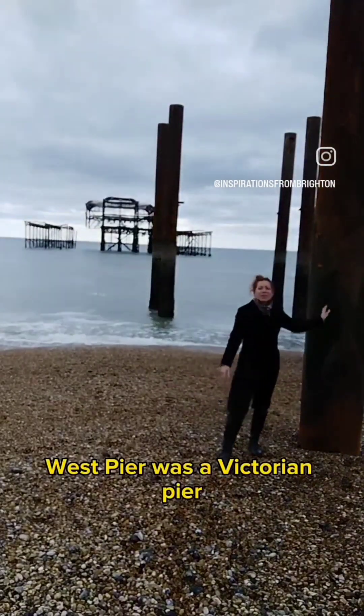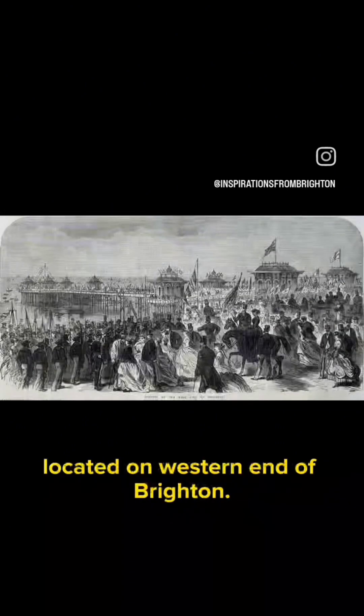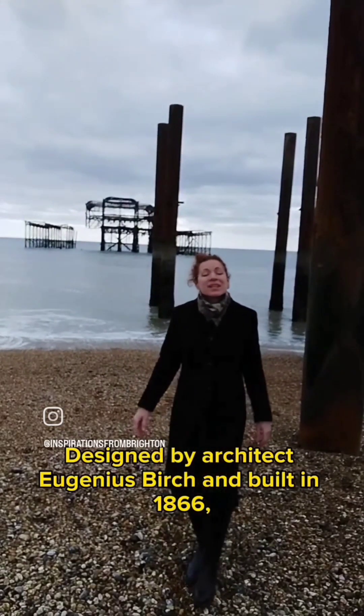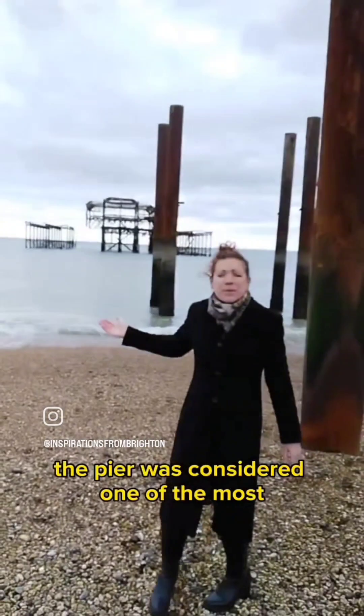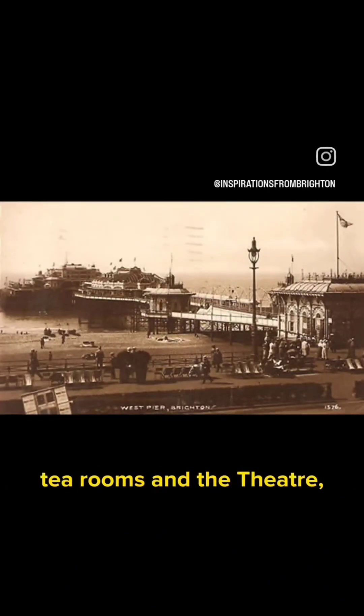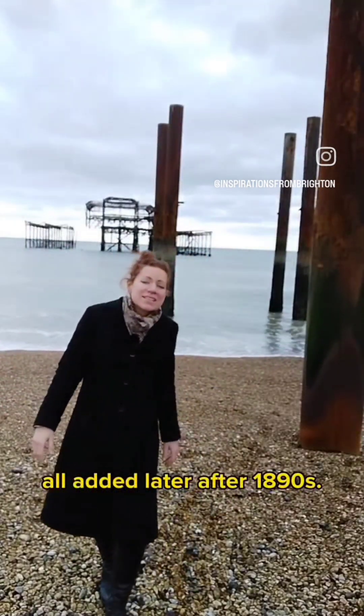West Pier was a Victorian pier and the most elegant of seaside piers, located on the western end of Brighton. It was designed by architect Eugenius Birch and built in 1866. The pier was considered one of the most advanced piers of its time, with a concert hall, tea rooms, and a theatre, all added later after the 1890s.